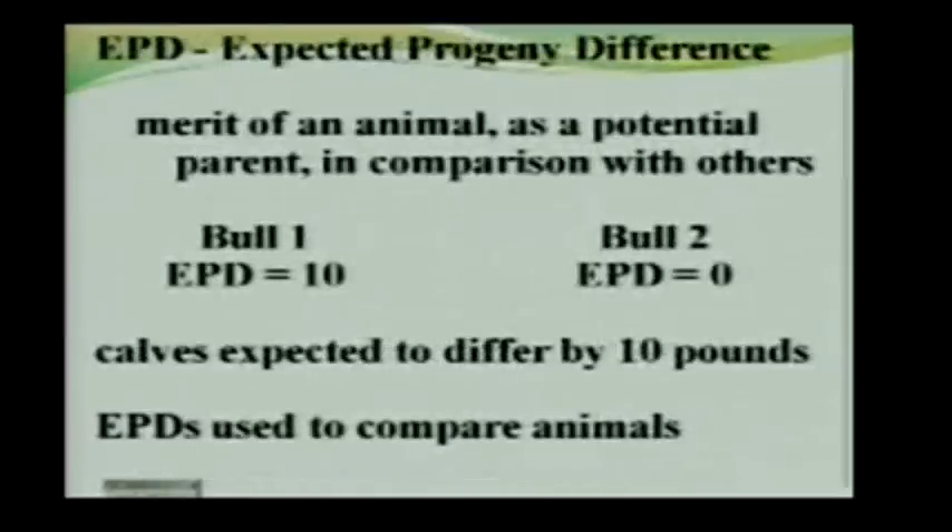EPD stands for Expected Progeny Difference — the genetic merit of an animal as a potential parent in comparison with others. If you have a bull with a weaning weight EPD of plus 10 and another with a plus 0, you expect their calves to differ by 10 pounds.